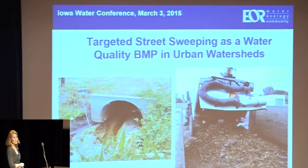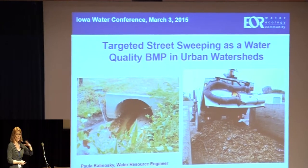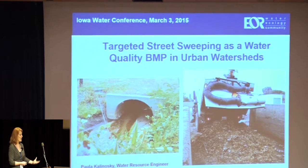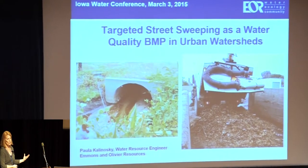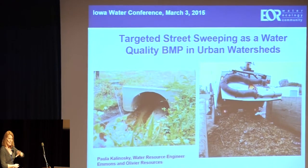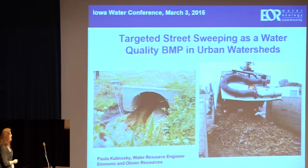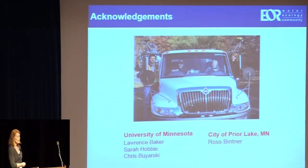I'm here to talk about targeted street sweeping as a water quality BMP. I wasn't quite sure where the audience was at — I've given a handful of talks on street sweeping and tended to focus on the research, but I'm trying to get into some of the applications, so I'll cover a lot and not go quite as deep. I'd like to acknowledge some of the folks I worked with at the University of Minnesota. I did my graduate research in street sweeping and I'll be referring a lot to the study I worked on while I was doing that.